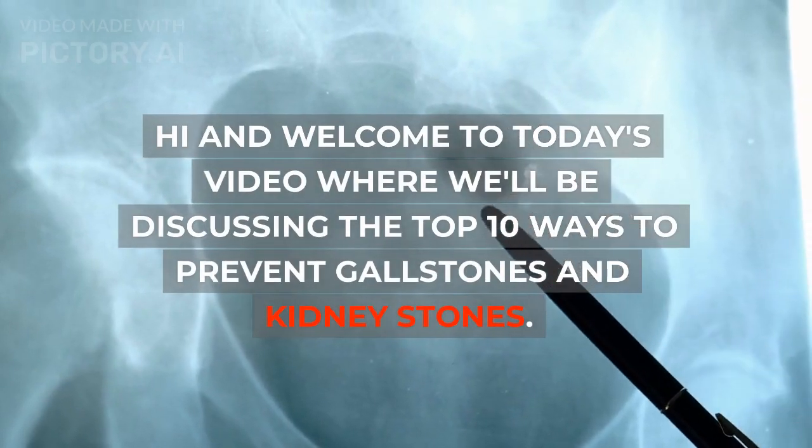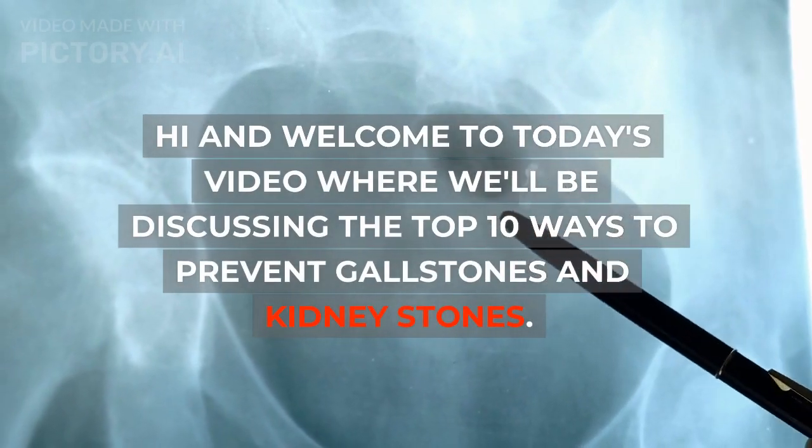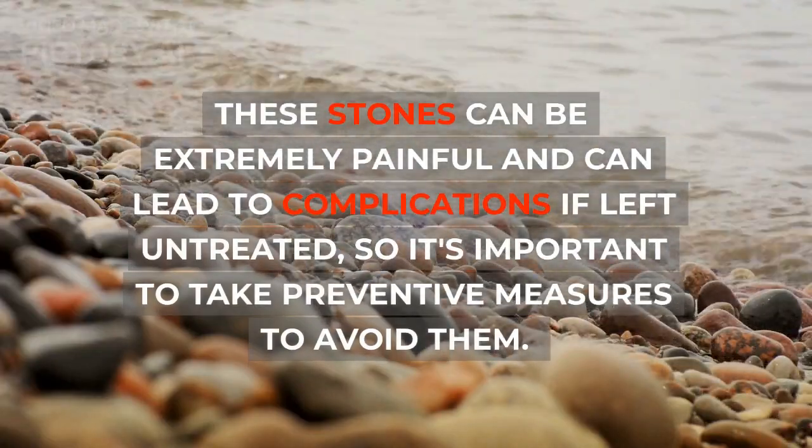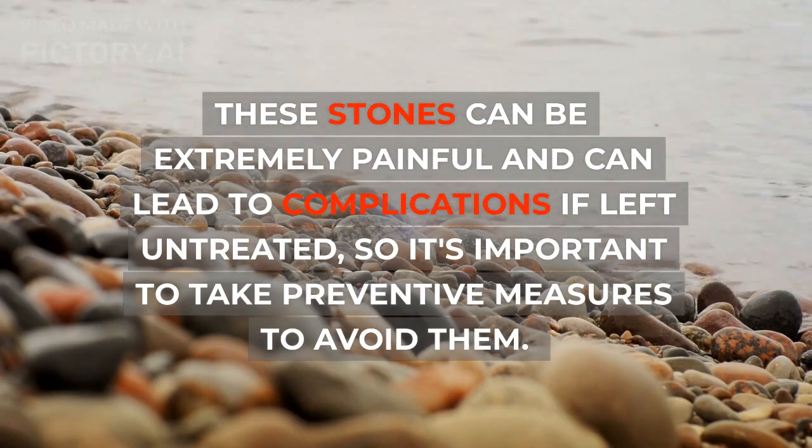Hi and welcome to today's video where we'll be discussing the top 10 ways to prevent gallstones and kidney stones. These stones can be extremely painful and can lead to complications if left untreated, so it's important to take preventive measures to avoid them.